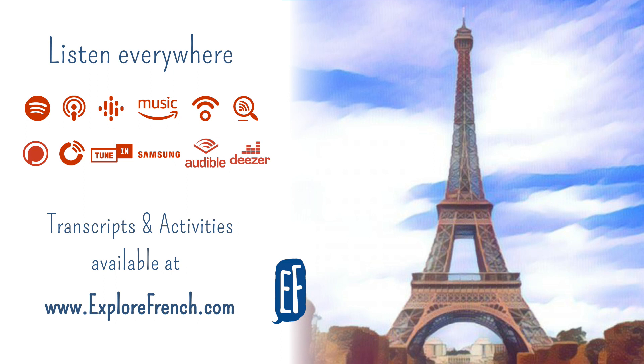En fait – actually – avec les lignes 3 bis et 7 bis, il y a seize lignes de métro en tout. There are sixteen underground lines in total. En fait means actually, and that's very useful. Parfois, les lignes de métro sont longues – sometimes the underground lines are long. Par exemple, les lignes 7, 8 et 13 font plus de vingt kilomètres – lines seven, eight and thirteen are over twenty kilometres.